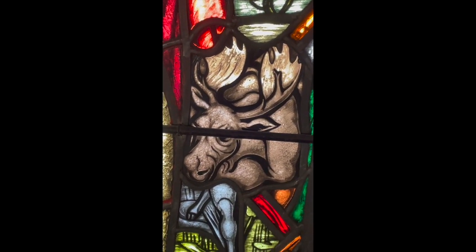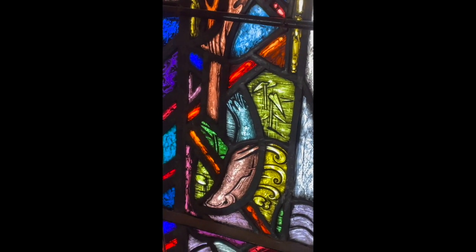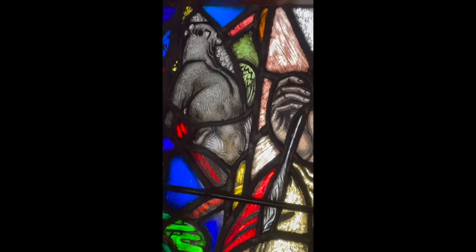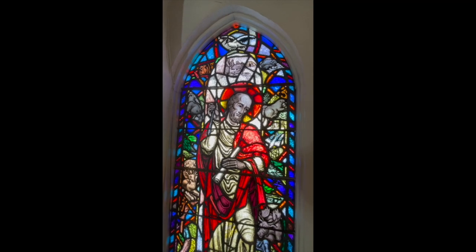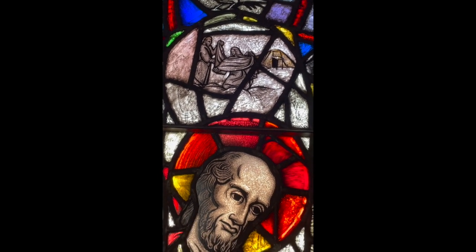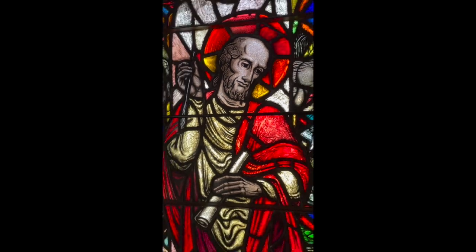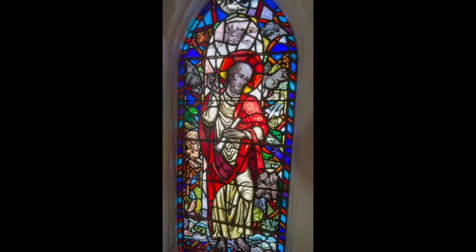This window is in the position where the original entrance to the church would have been. I don't know too much about the history of who made it or why it was put here, but it's quite fun to have a look and see how many animals you can recognize. At the top there are some people folding cloths — what might be a tent — and the saint below is holding a scroll and a pen. You can make your own ideas or stories about what this window should mean to you.